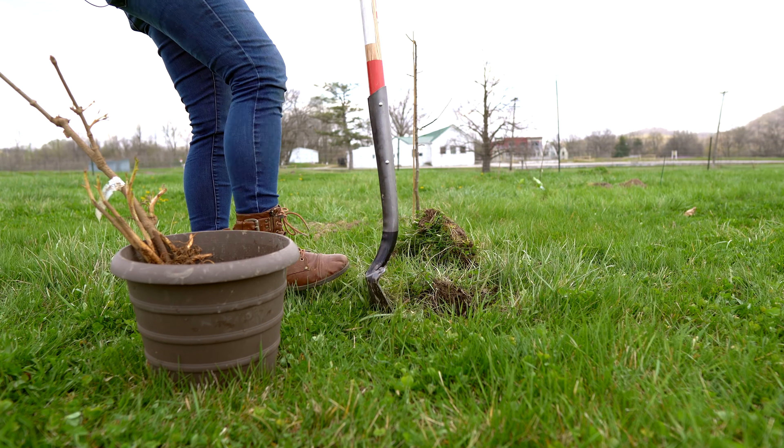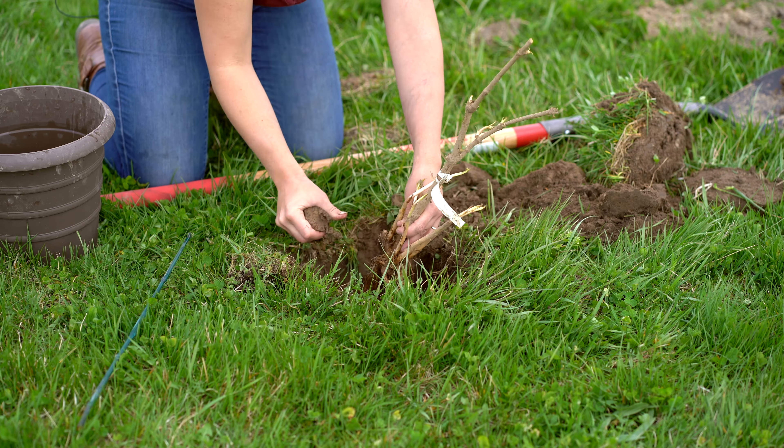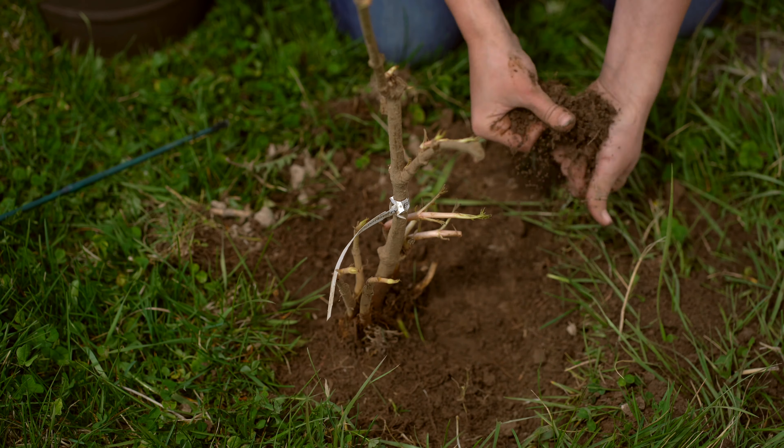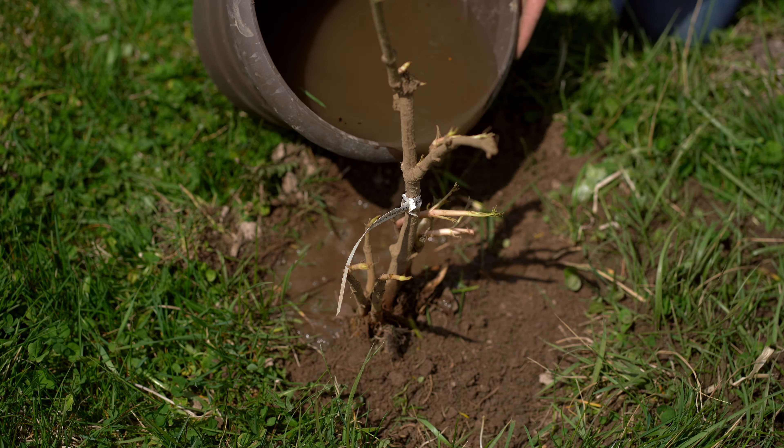Elderberries grow in a wide range of soils. They do best with well-draining, nutrient-packed soil, and so we have our location here picked out. We're going to plant them about four feet apart.